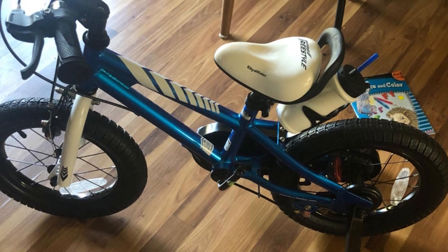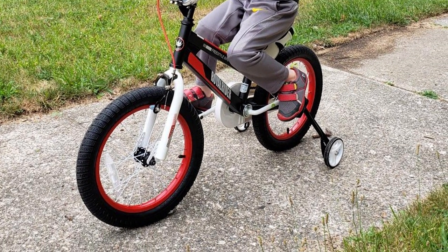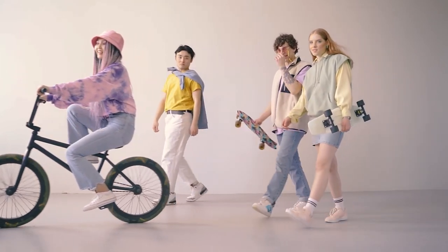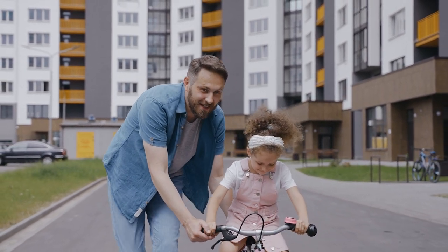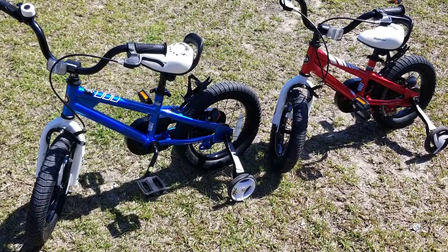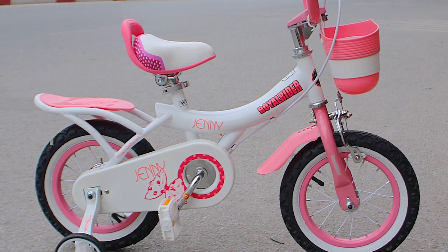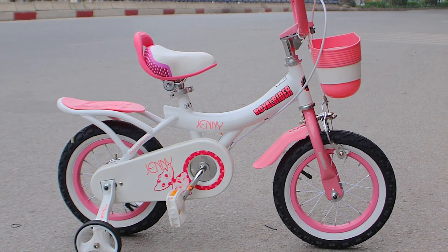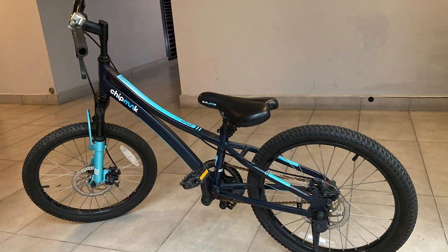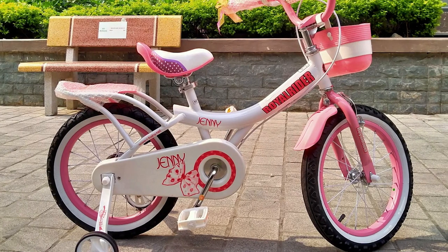Royal Baby bikes still weigh a lot, with a heavy steel frame and heavy components. The Royal Baby Freestyle 3 14-inch weighs 21.7 pounds with training wheels — a lot of weight for a toddler. The 16-inch weighs 23.3 pounds with training wheels. Our tall, barely-three-year-old tester was 39.5 inches and 38 pounds, well within Royal Baby's stated range. At that weight, the Royal Baby comes in at 57% of her body weight — like a 150-lb adult riding an 85-lb bike. Although she had been riding a pedal bike for two months and was confident, she couldn't start the bike on her own, and hills quickly became problematic.